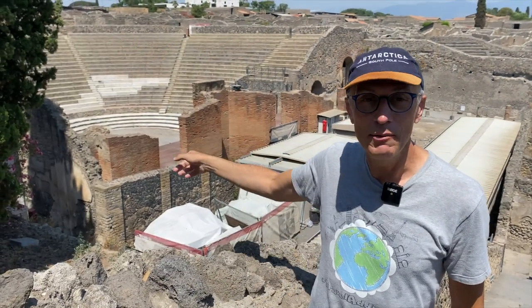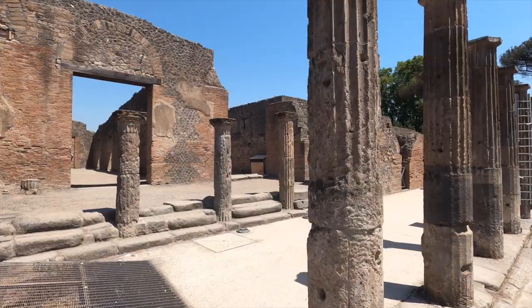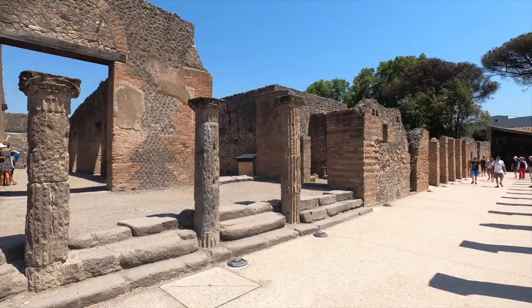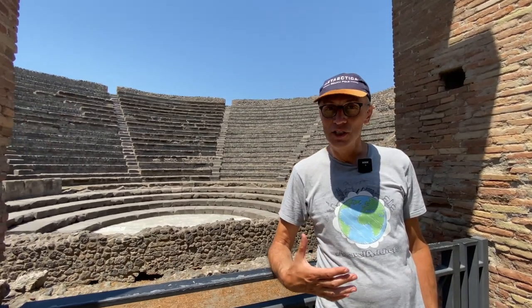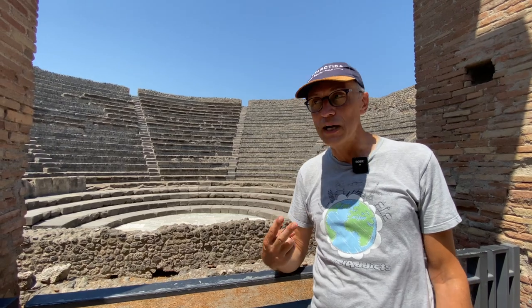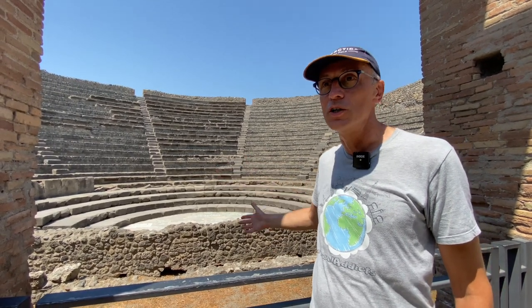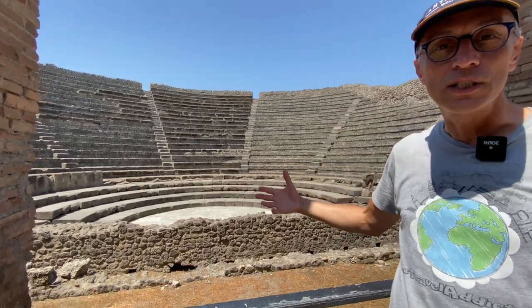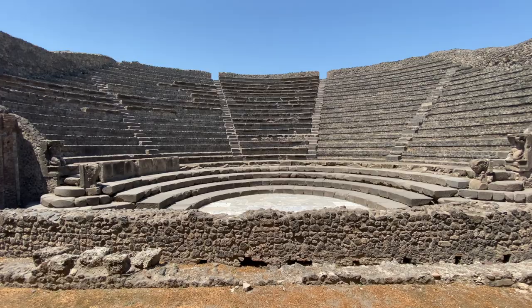Here we have the big theatre and now we are going to see the small theatre. The shape of the small theatre is interesting because it had two functions: one, to allow everybody to see what was going on on the stage, and second, the acoustics. So even today, if you go in the middle of the theatre and you clap your hands, everybody can hear you.